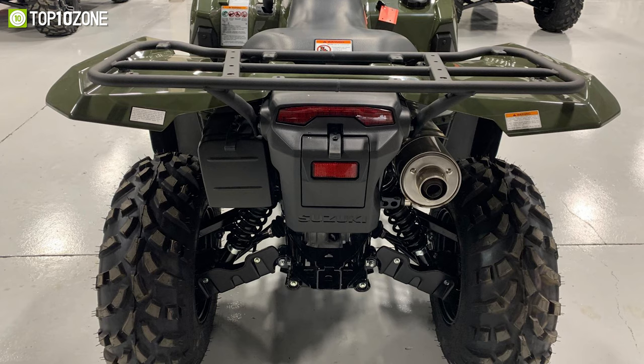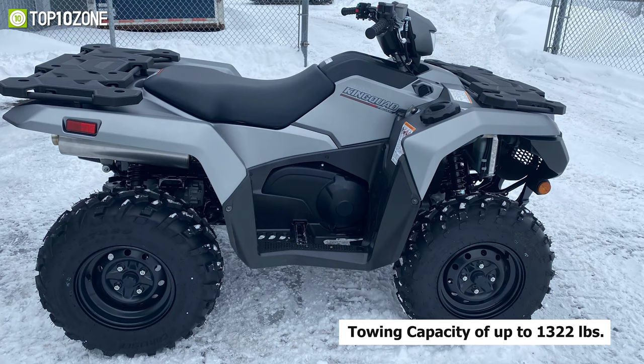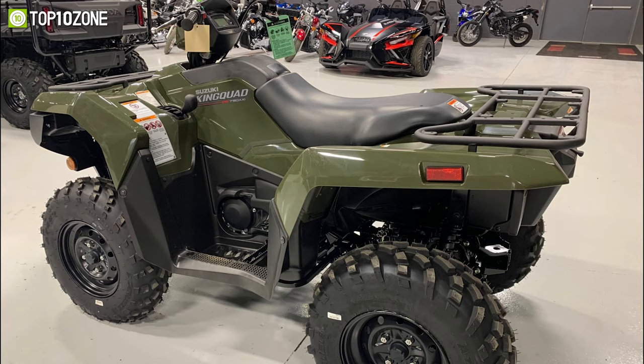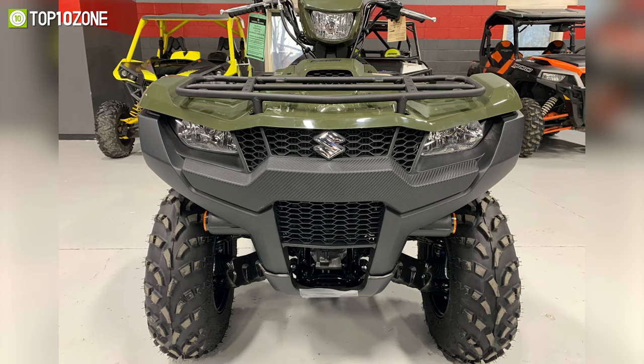Moreover, its integrated trailer hitch mount makes it easier to move things around with its generous towing capacity of up to 1,322 pounds. All things considered, the Suzuki King Quad 750AXI is an iconic utility ATV that remains fresh and exciting thanks to all the new upgrades implemented in this iteration.